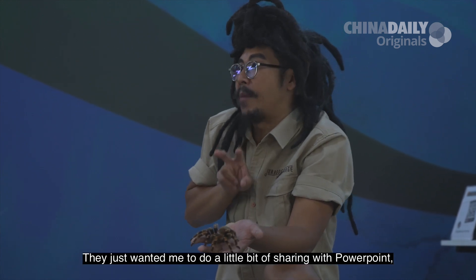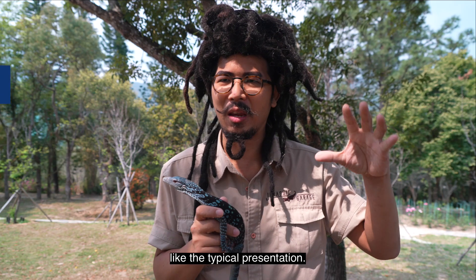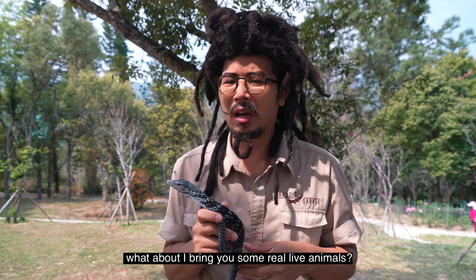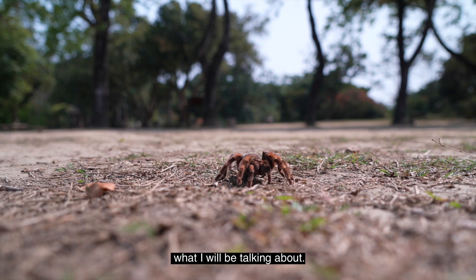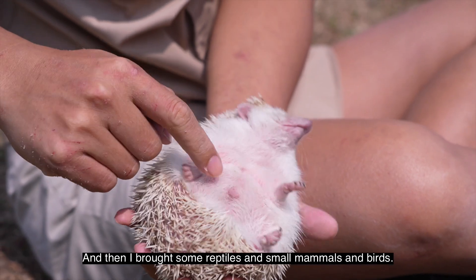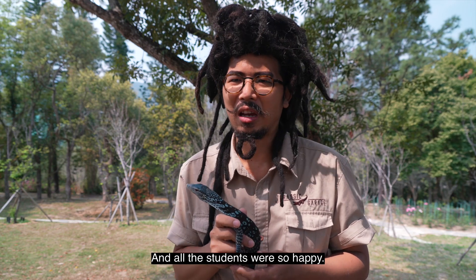He just wanted me to do a little bit of sharing with a PowerPoint, like a typical presentation. And then I said, I will be talking about animals — what about I bring you some real live animals so the students can have a better idea what I will be talking about? And then I brought some reptiles and small mammals and birds, and all the students were so happy.